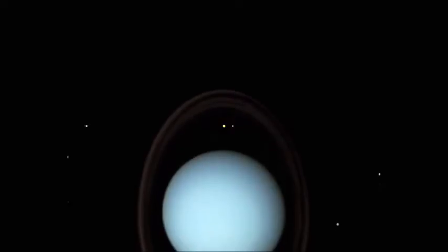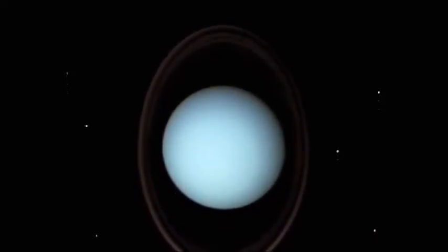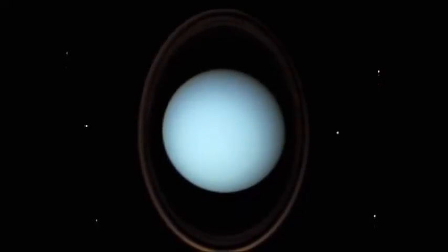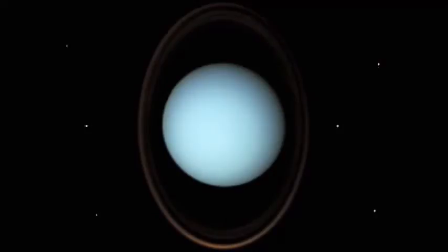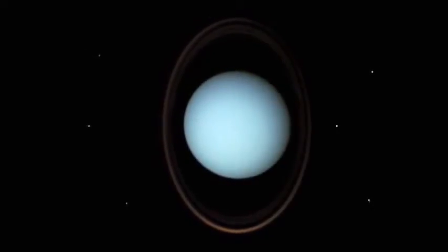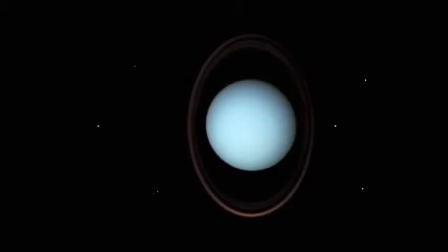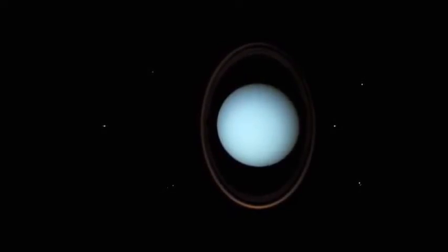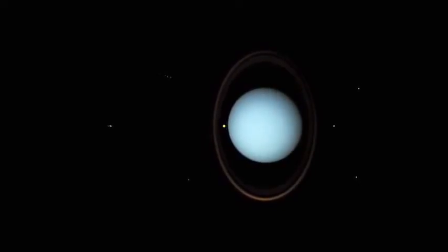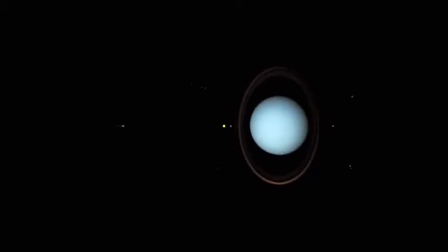The pale blue-green planet, Uranus, with its faint rings. Uranus has 5 main moons and 22 smaller satellites. Its axis of spin is tilted over at 98 degrees, believed to be the result of a huge collision millions of years ago. Uranus was visited by the space probe Voyager 2 in 1986, providing stunning photographs of the planet.